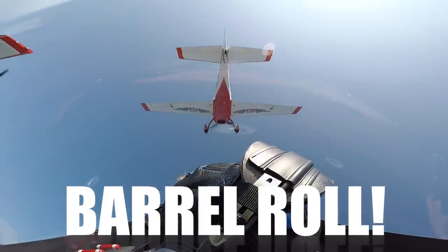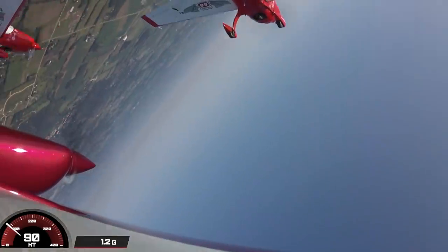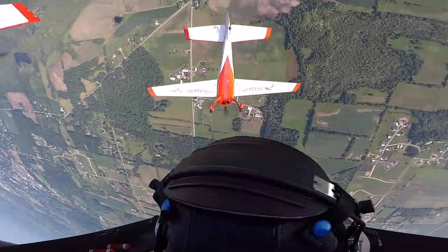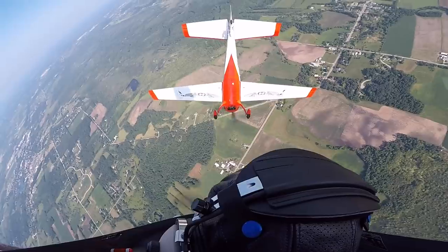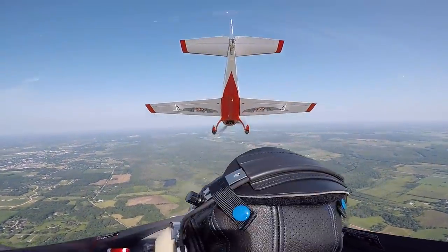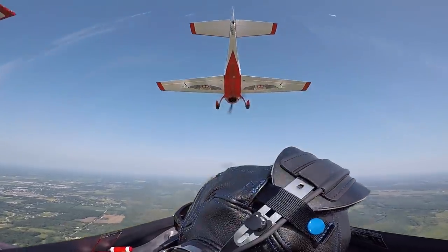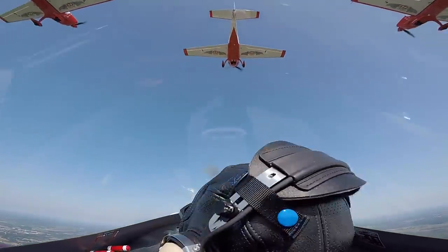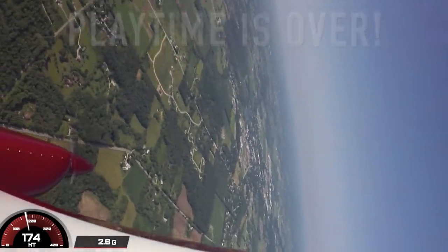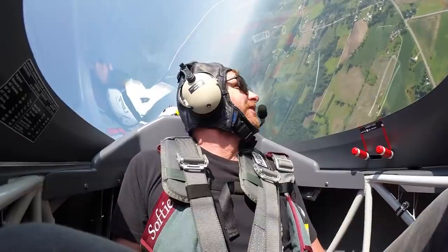Now we're going into a barrel roll — holding it nice and tight in formation. Look at that. Okay, number four is breaking off. Alright, see you later boys! Well, that's what it's all about right there — that is awesome.